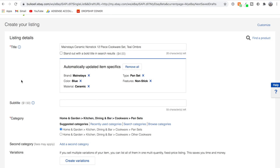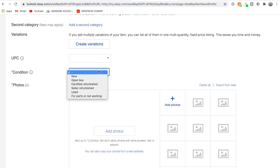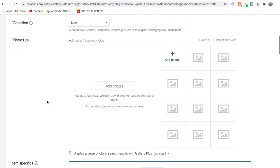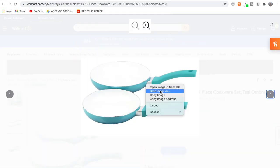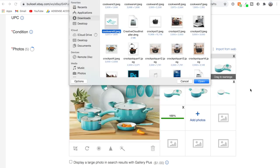Now we add the rest of the listing information. There's an optional subtitle for $1.50 but we're skipping that. We only fill in fields with the required red stars. eBay already filled in the category for us. We'll skip second category, variations, and UPC since they're not required. For condition, since we're dropshipping a brand new product from Walmart, I'll put 'New.' Next, we add photos — we download all photos from Walmart and upload them to our eBay listing, just like the other sellers did.